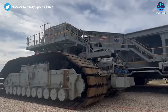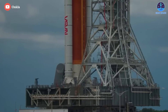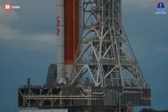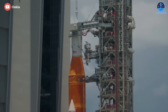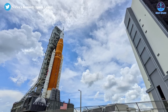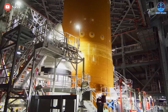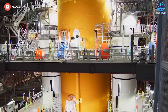A diesel-powered crawler transporter carried the SLS rocket down the ramp and along the rock-covered crawlerway on the 4.2-mile or 6.8-kilometer journey back to the Vehicle Assembly Building. The launcher rolled into High Bay 3 of the iconic assembly hangar around 2pm and was secured inside the VAB about a half-hour later. The return of the SLS Moon rocket moves the Artemis 1 mission a step closer to launch on a test flight around the Moon.